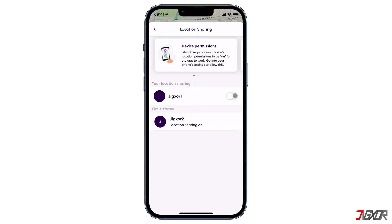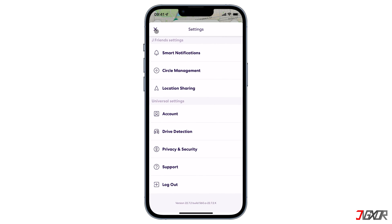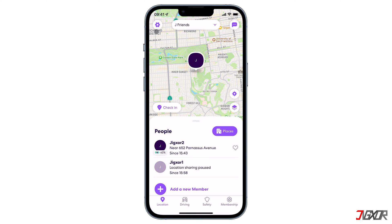However, these steps will only manage to stop Life360 from tracking your real-time location data. Besides, your friends or family members will be notified that you turned off your location permissions, so they will know that you're off the grid.